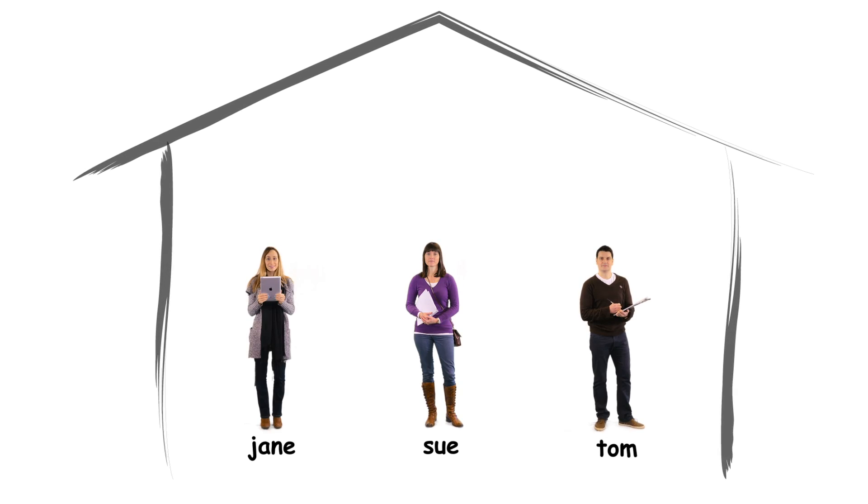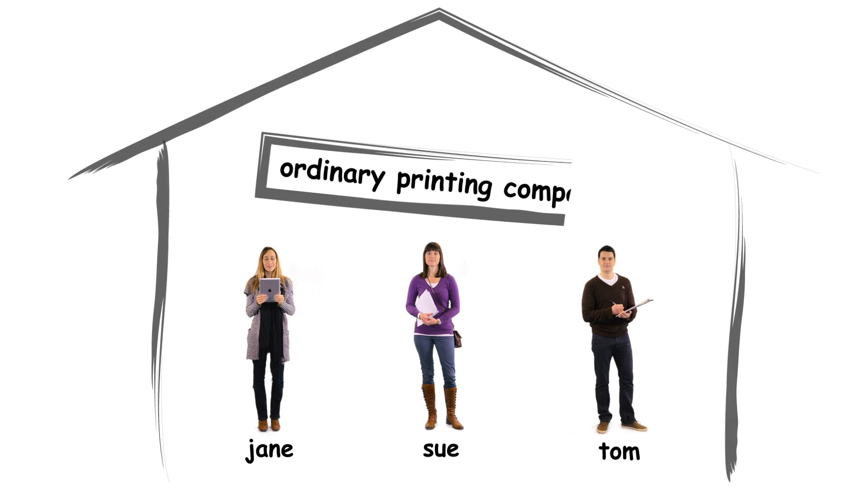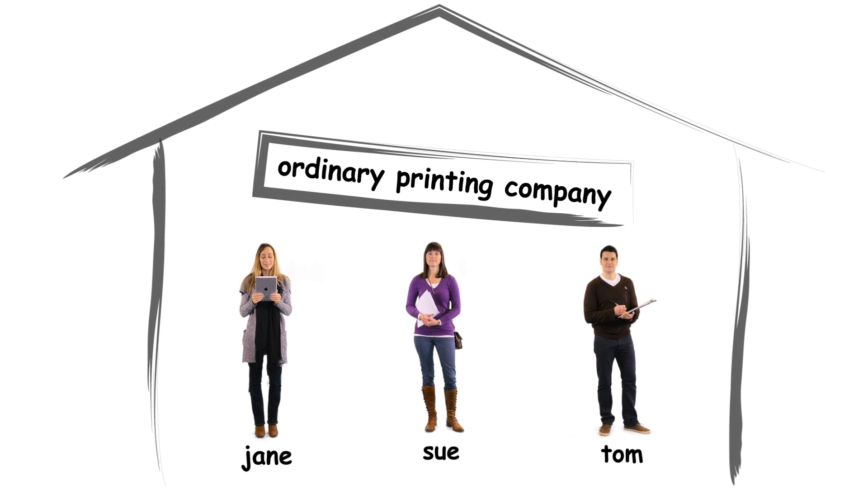Meet Sue, Tom and Jane. They all work for an ordinary online printing company.